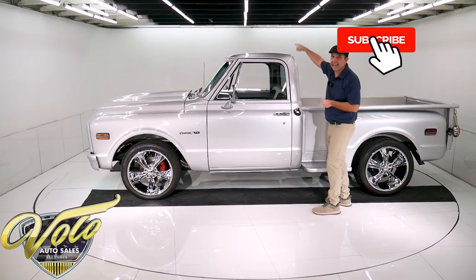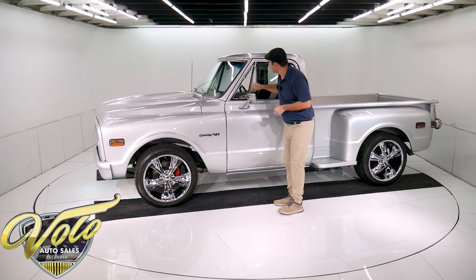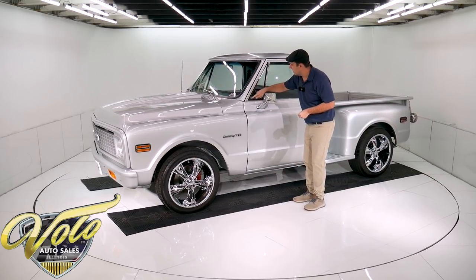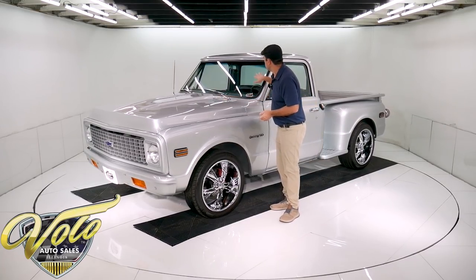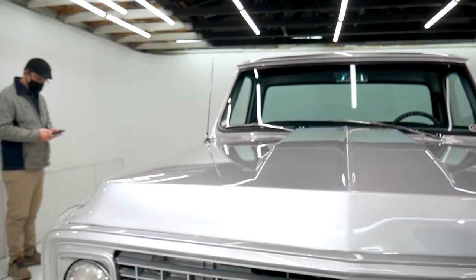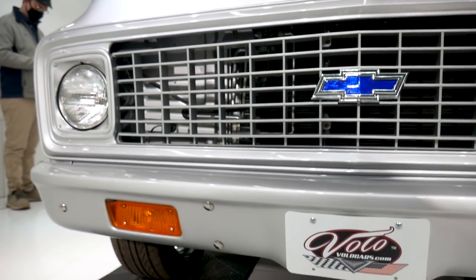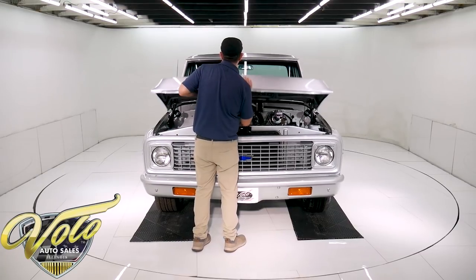All the glass is new, and all the rubber gaskets and seals. The chrome for the vent is new. New mirrors, new wipers, new windshield. It has a cowl induction hood. Up front, the grille and the bumper were color-keyed to the truck. Let's get under the hood — I told you about a supercharged 350 motor.